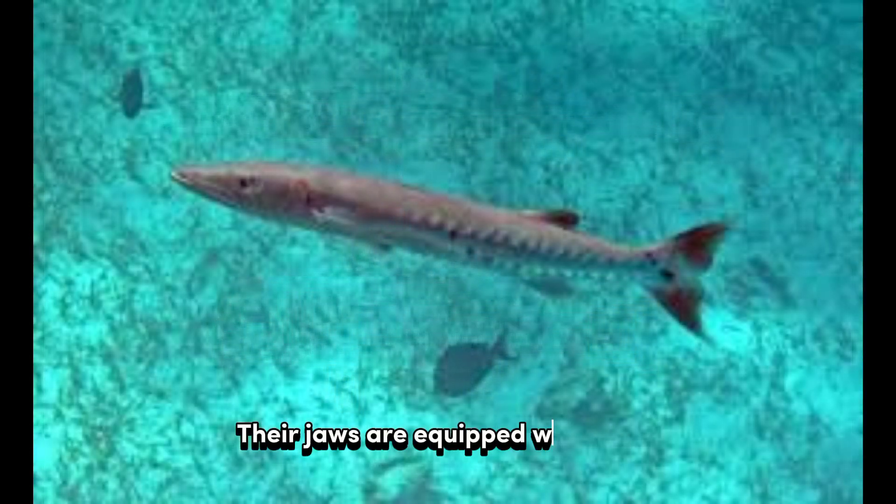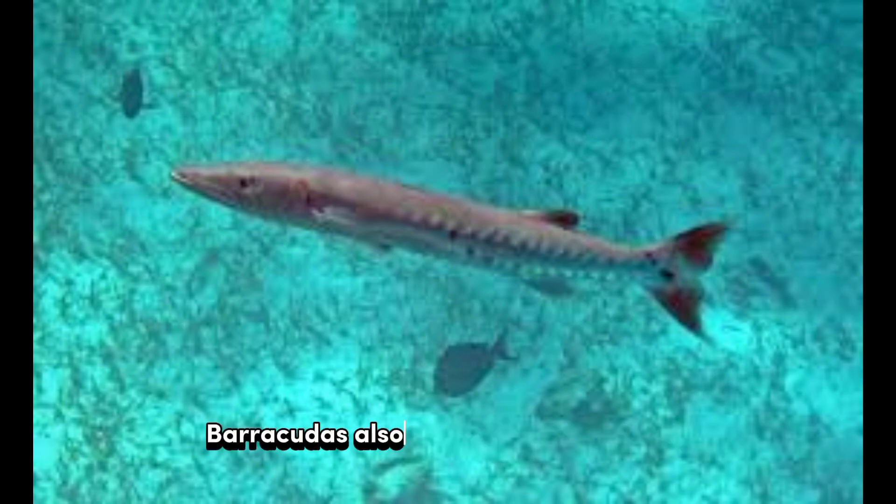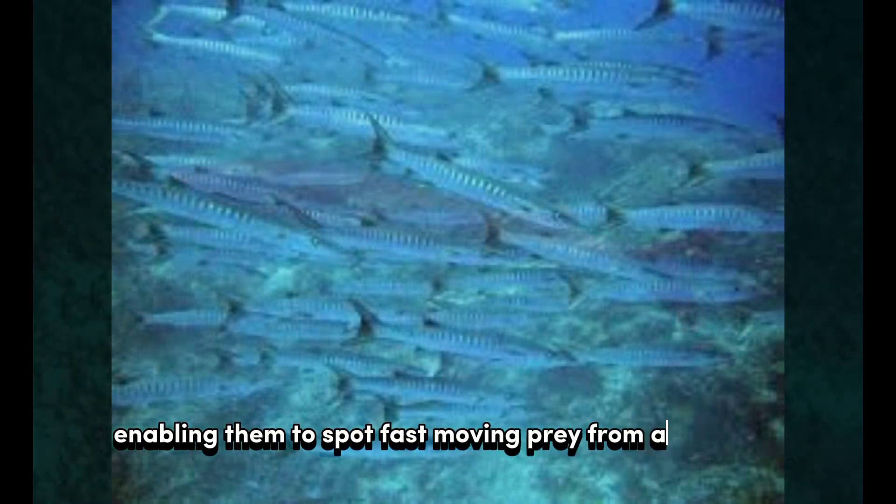Their jaws are equipped with sharp, fang-like teeth, which they use to capture and immobilize their prey. Barracudas also have excellent eyesight, enabling them to spot fast-moving prey from a distance.